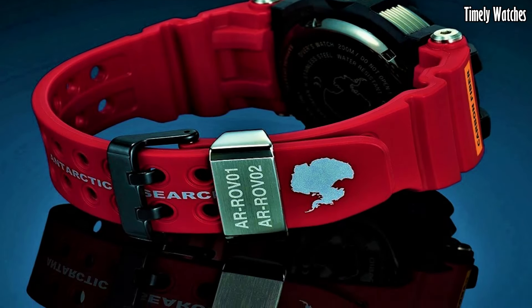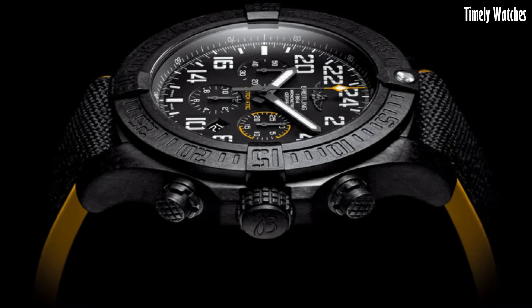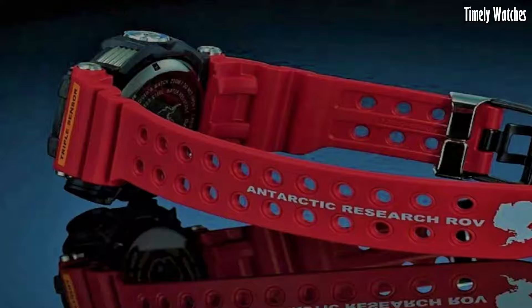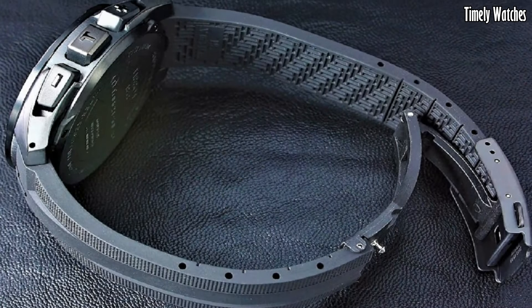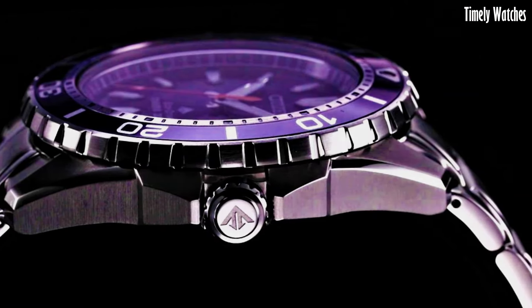Hello everyone. Outdoor hiking military watches are rugged timepieces designed to withstand the toughest environments and cater to the needs of adventurers, hikers, and military personnel. These outdoor hiking military watches are a great choice.